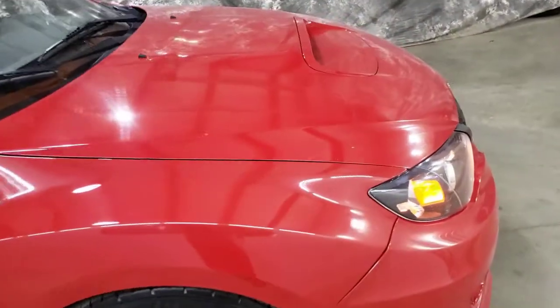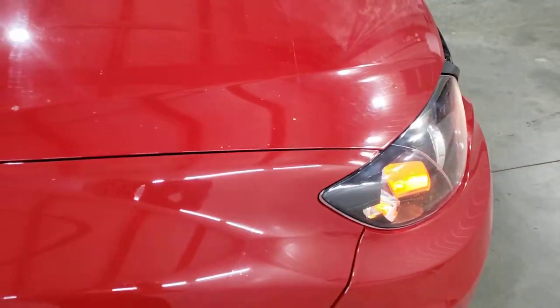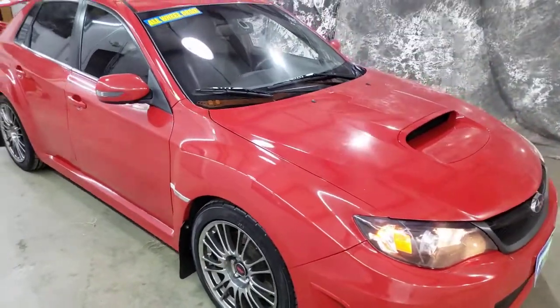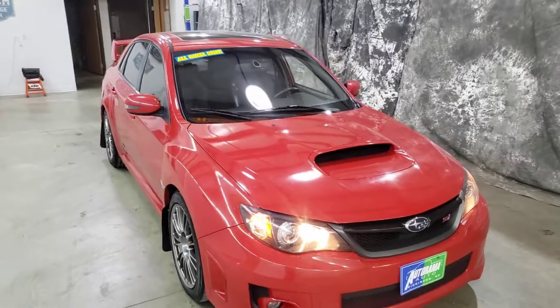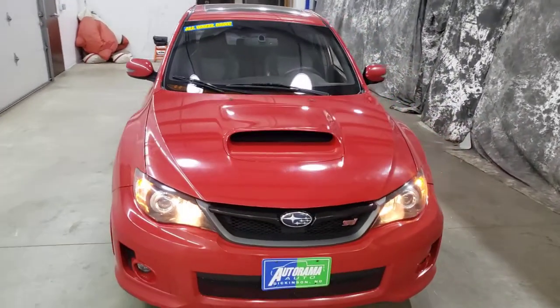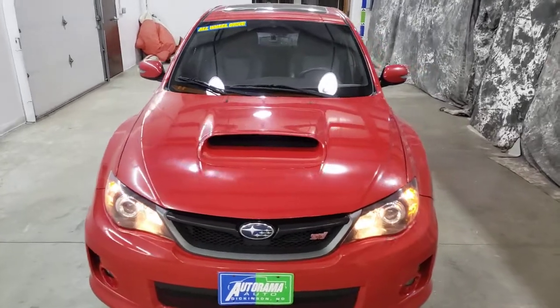This car even has the bra on it — that tells you what kind of owner had it. Nice car. 127,000 miles. Can't name a thing wrong with it. Autorama Auto Sales in Dickinson, North Dakota, AutoramaAuto.com.